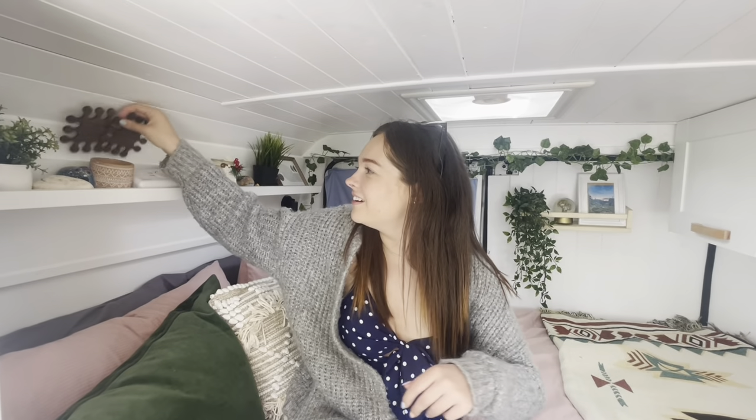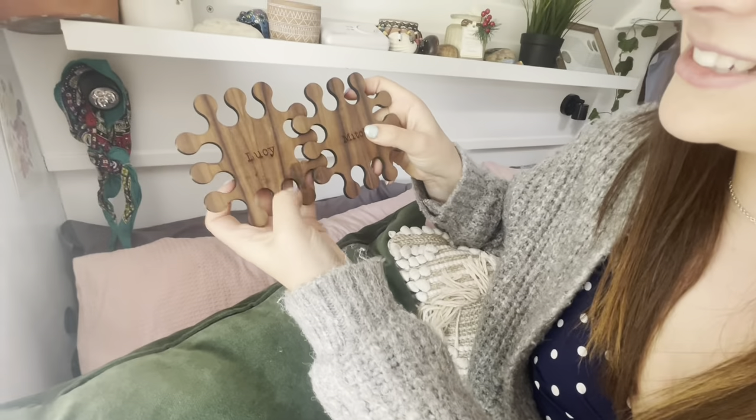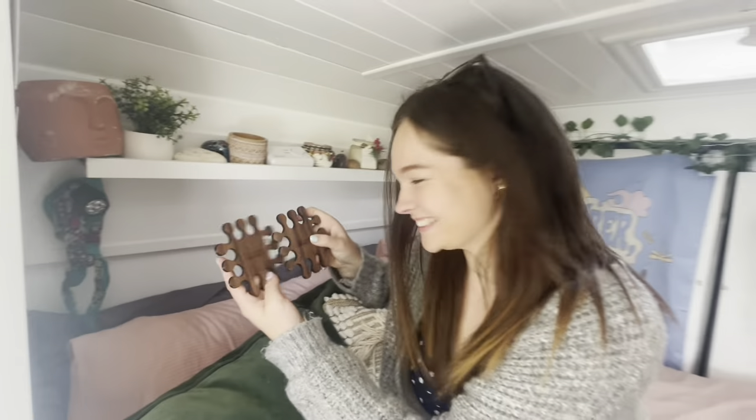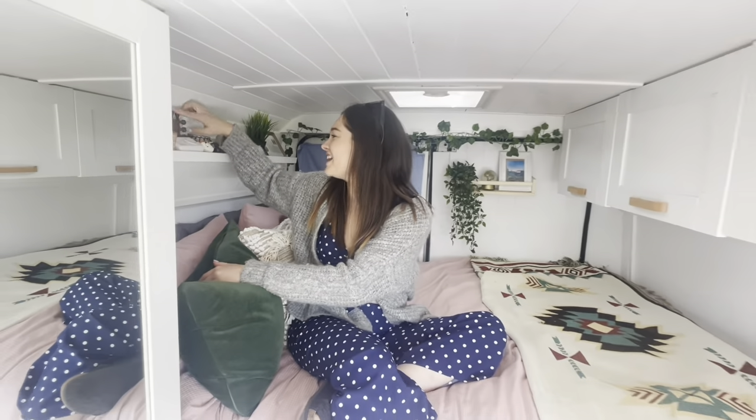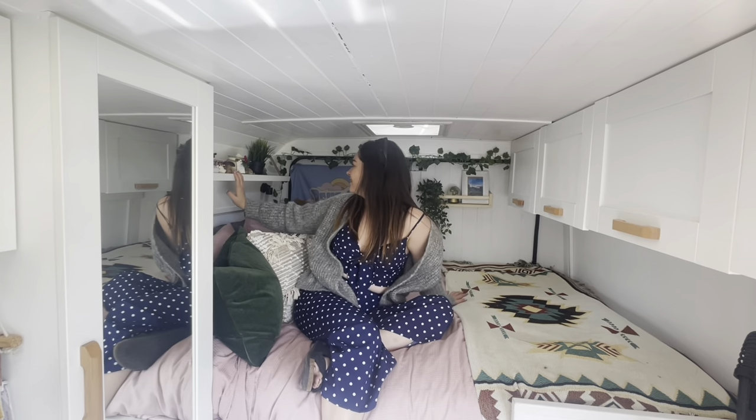My mum got us these little coasters. Look at that — they're cute. And just shells, random trinkets. A little wooden mushroom. A rock with my name on it.